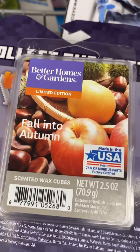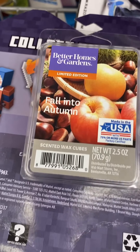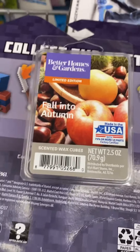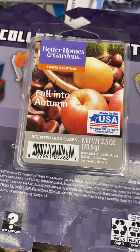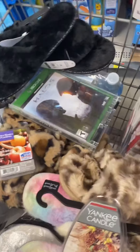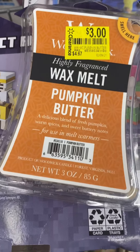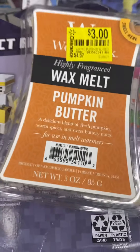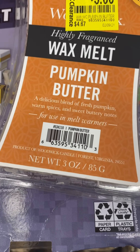This Better Home item is coming up $2 at my store. This is the price check for this. The wax melt pumpkin butter is bringing up $3. This is the price check if anyone is interested.